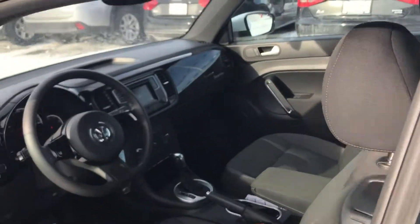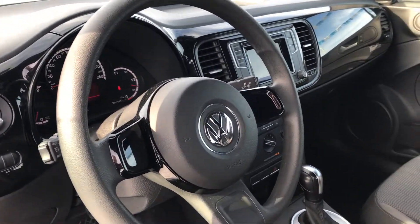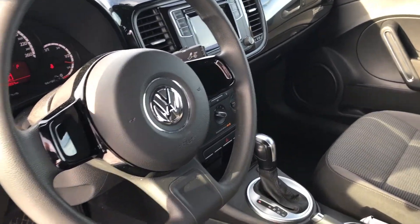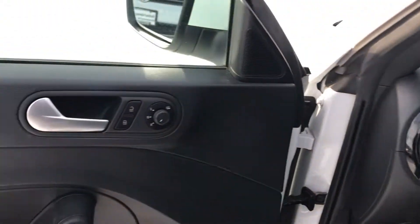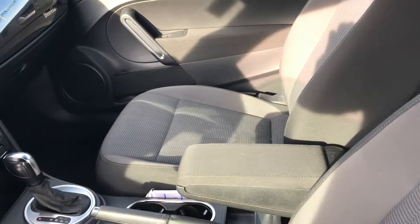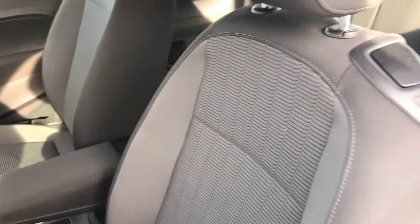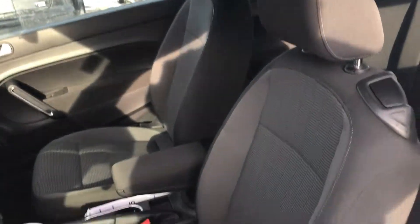Going inside, there's your interior. You've got the touch screen, tilt and telescoping wheel, one-touch windows up and down, heated mirrors. You've got our famous Tiptronic transmission and award-winning front seats.